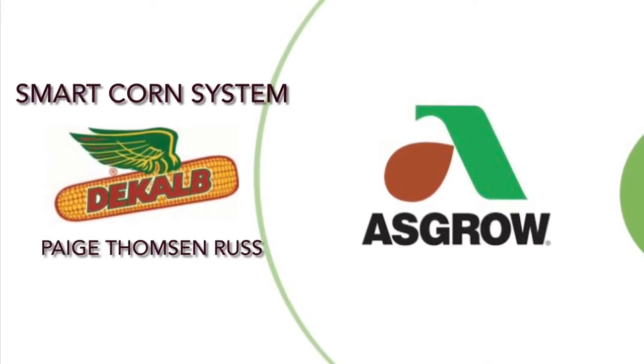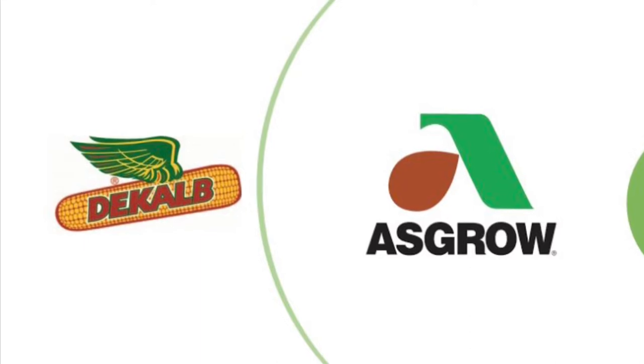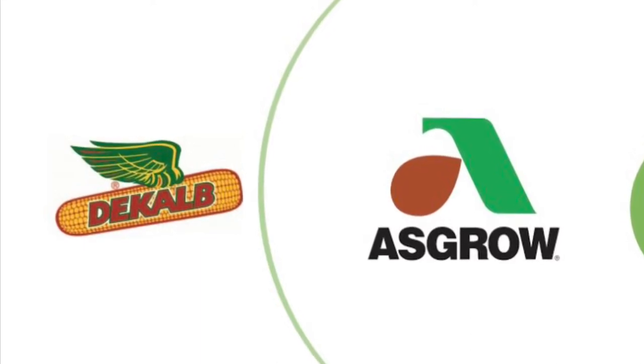Paige Thompson-Russ, DeKalb Technical Agronomist for Northwest Iowa. I'm here to give you a quick update on one of my smart corn system trials.